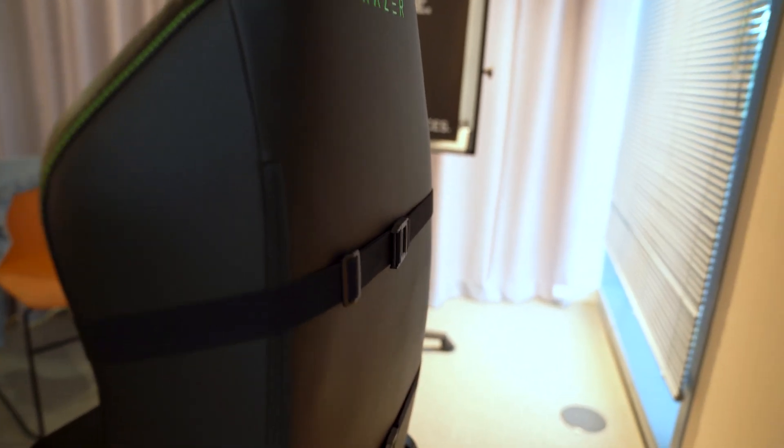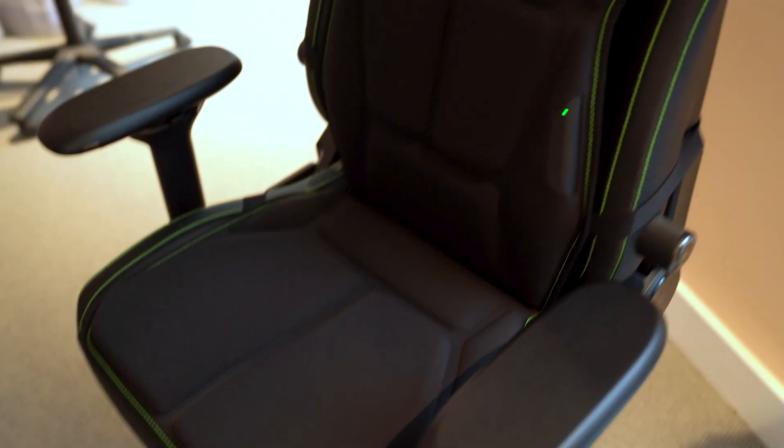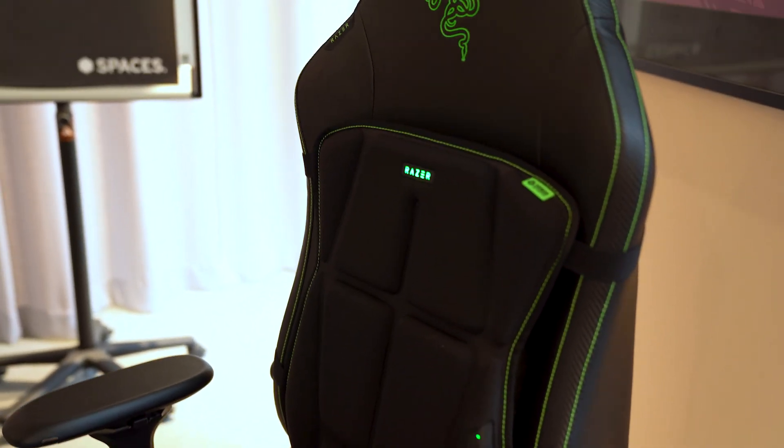They did show me all the chairs it was compatible with — there are literally about 50 chairs it works with. The aim is for it to be compatible with any chair, so no matter what you've got, whether you're rocking a Razer chair, a Secretlab, or just a standard little office chair, it should work with that.